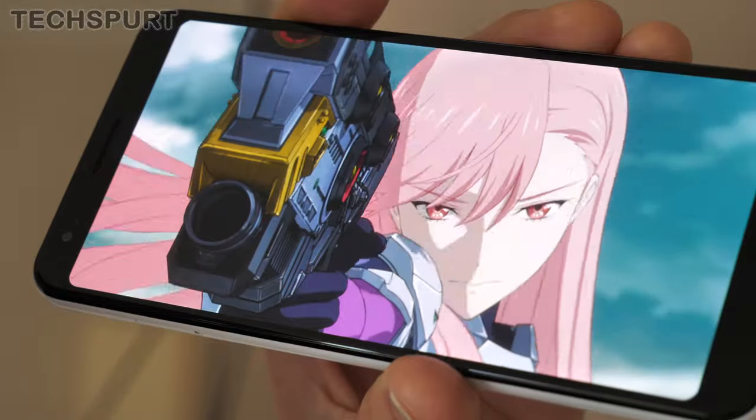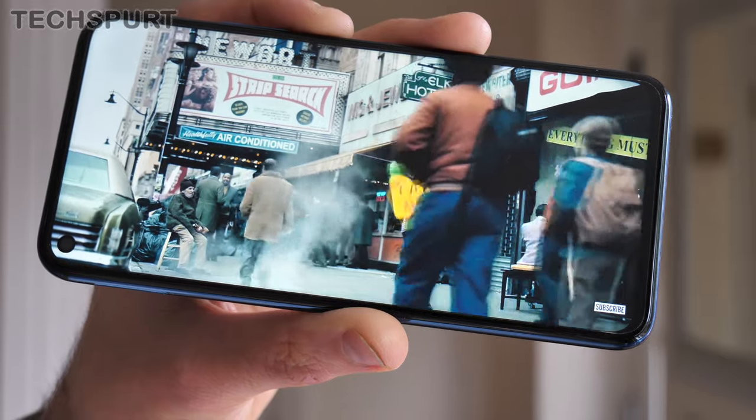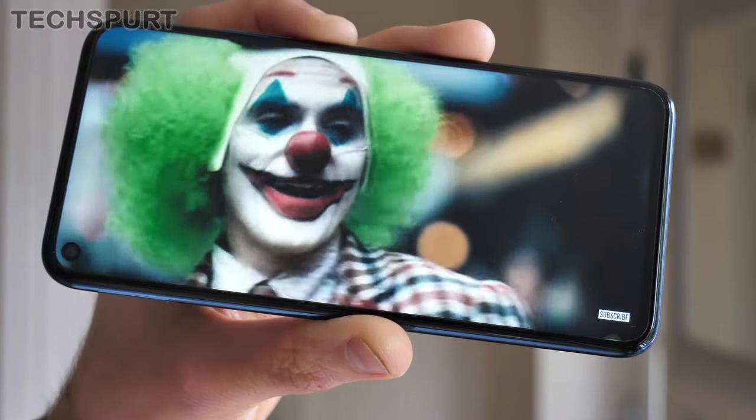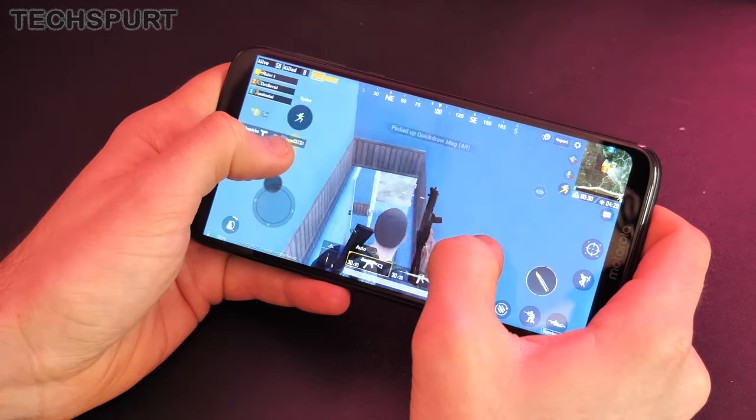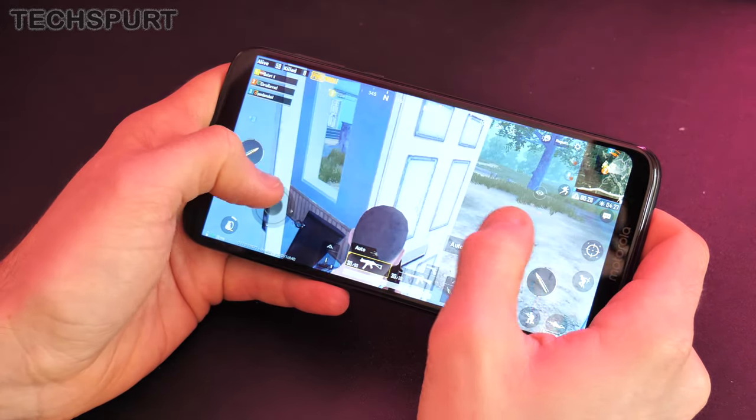And now, in 2019, we can stream HDR movies to these things, we can blast photorealistic chunks out of our mates in games like PUBG Mobile, all kinds of stuff. Of course, media streaming and gaming will drain your phone's power faster than the sight of James Corden drains my will to continue living, which explains why strong battery life is one of the most important features for any modern mobile.